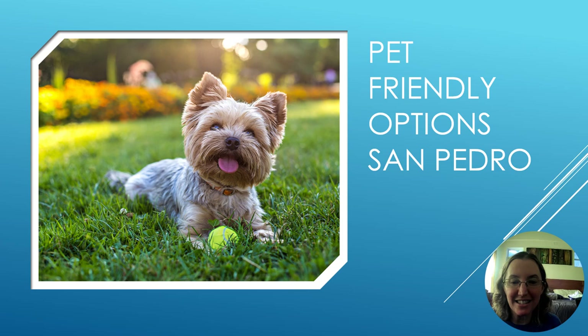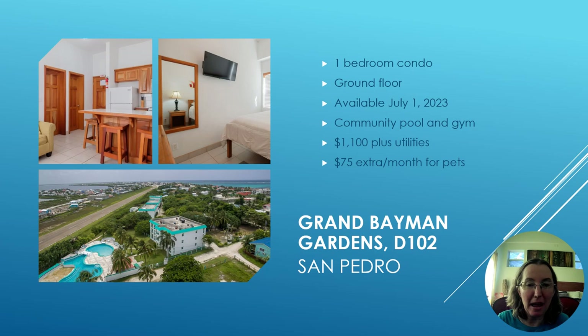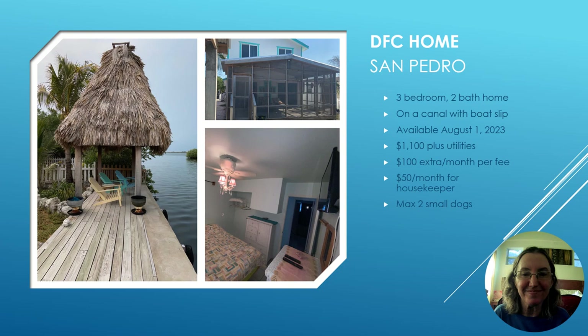A lot of viewers are looking for pet-friendly options, so let's look at some of those. The first is in Grand Bayman Gardens — I've lived in this property for about a month and really love the community for its fantastic pool, gym, and pickleball courts. It's a one-bedroom condo on the ground floor, available for rent in July at $1,100 plus utilities, and it is pet friendly with an extra $75 a month.